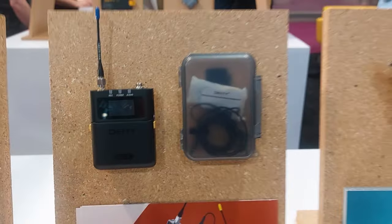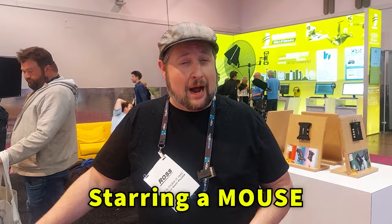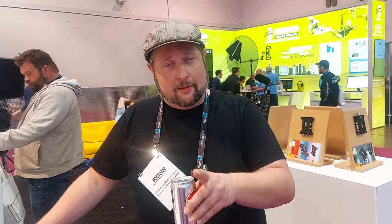Hit that like button on this video, subscribe to the YouTube channel, and drop a comment below telling us what your favorite movie is starring a mouse — not a rat, but it has to be a mouse.